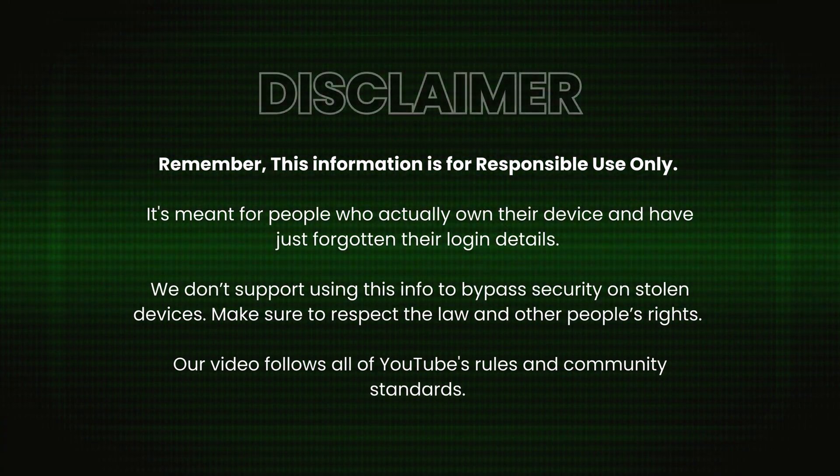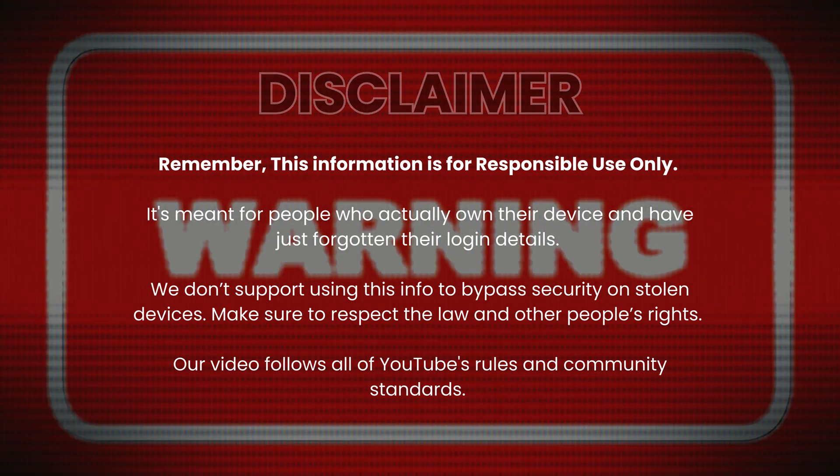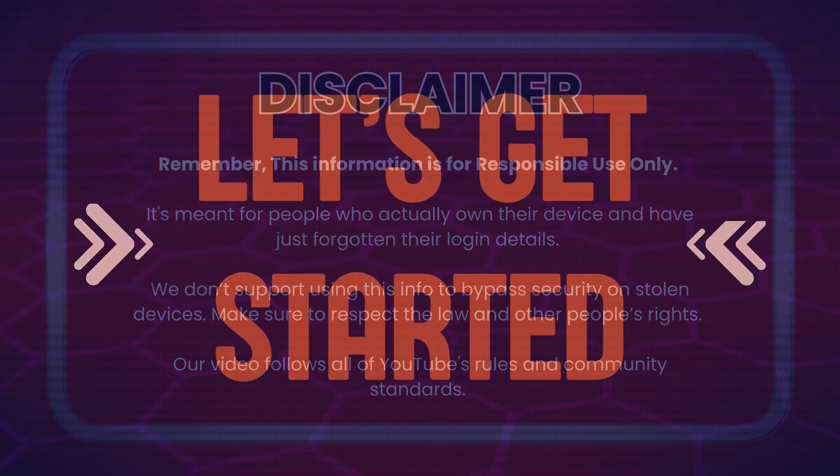Just a quick reminder — this info is only for people who legally own their device and have just forgotten their access details. We don't support or promote any illegal actions, like breaking into stolen devices. Always respect the law and others' rights. This video follows YouTube's guidelines and community standards. Now let's get started.